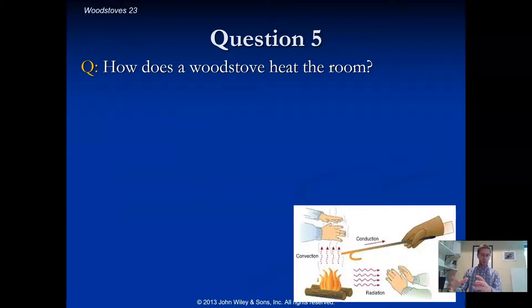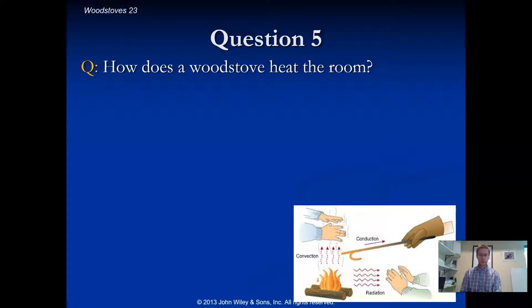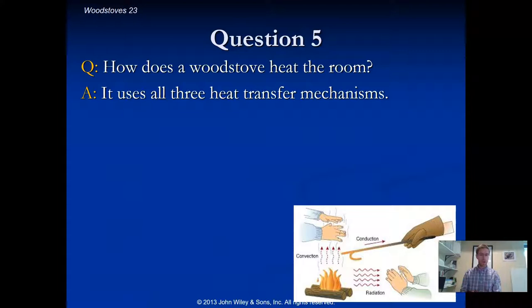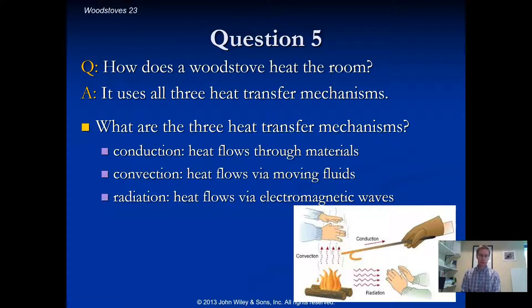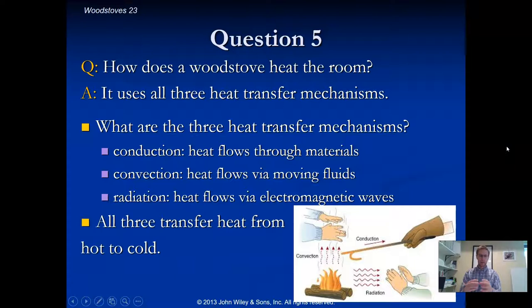How does a wood stove heat a room? The short answer is it transfers heat using three different mechanisms: conduction, convection, and radiation. Conduction is heat flow through a physical material. Convection is heat flow through moving fluids. And radiation is heat flow via electromagnetic waves — through light.